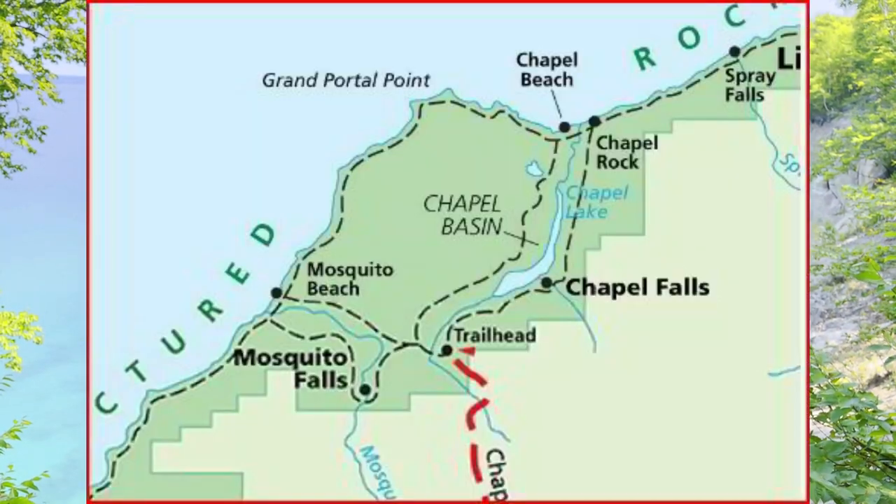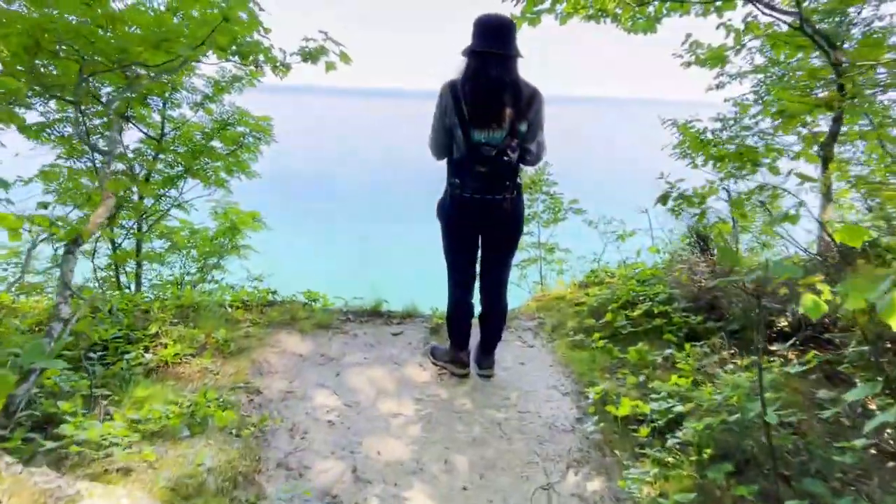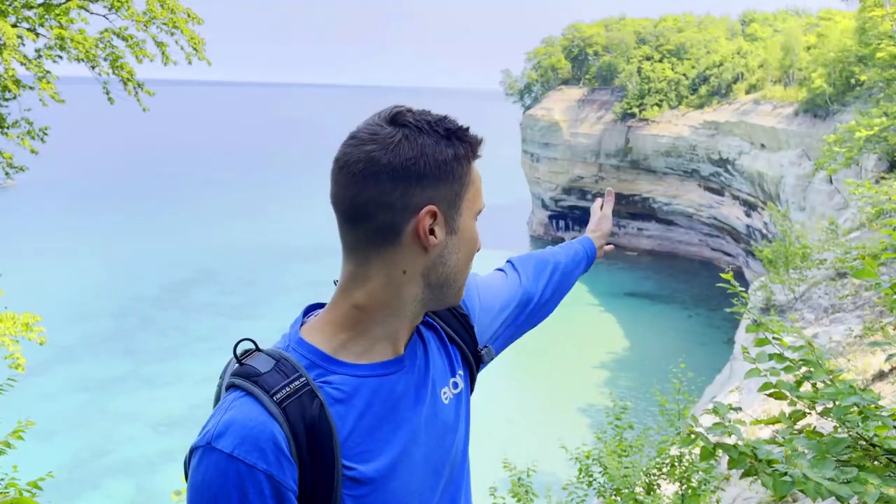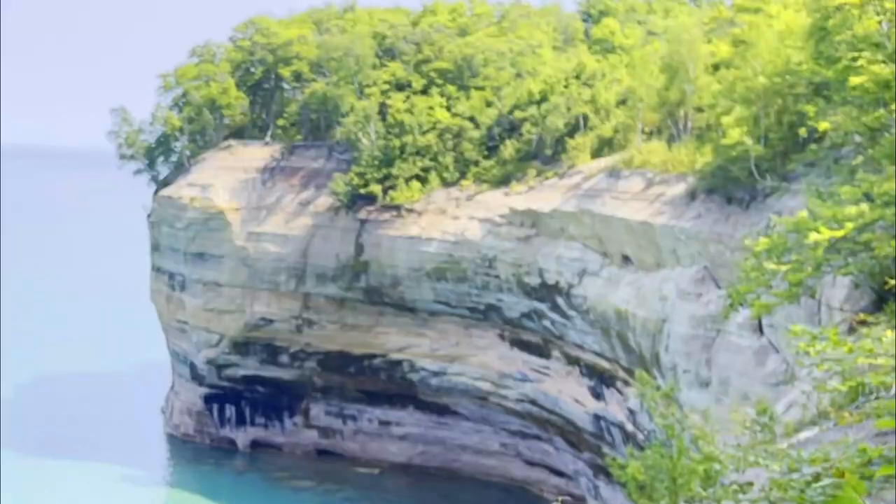We're continuing our little trek — a detour from Chapel Rock to Spray Falls. This place just keeps on giving. It's the gift that keeps on giving because there are so many little overlooks and lookout points where you can see the gorgeous blue water. Viewpoint after viewpoint, and the Pictured Rocks where you can see the different layers of rock, the different colors. So beautiful, so mesmerizing. We're gonna keep on going — if we keep stopping like this, we'll make it there at sunset. Let's go.